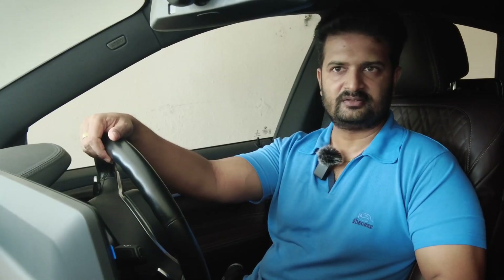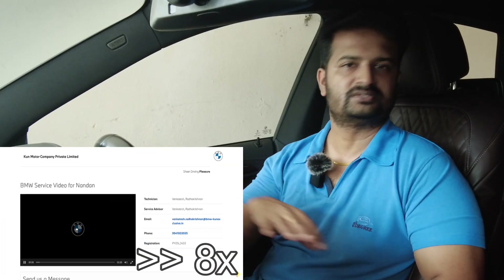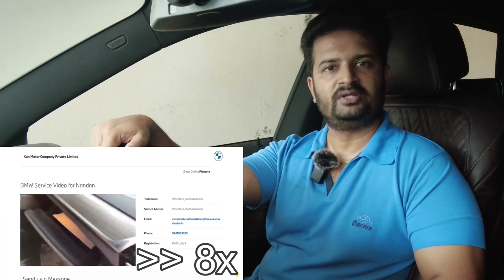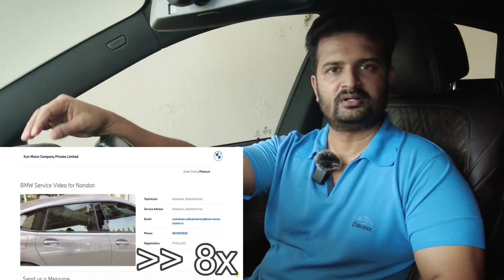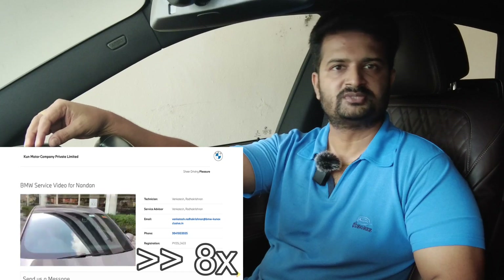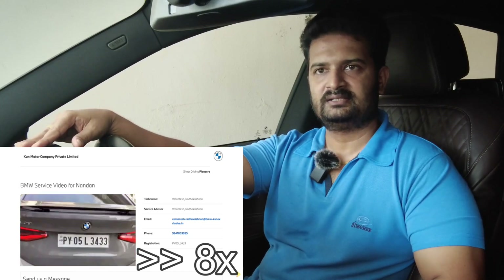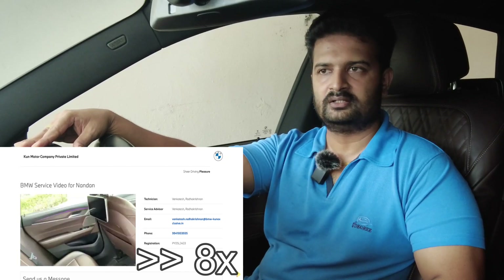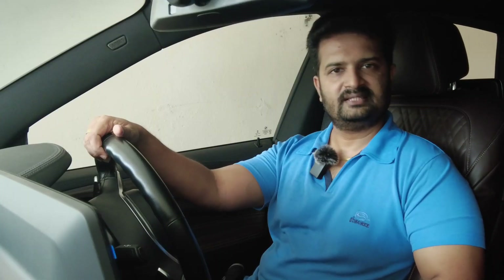I wanted to meet with the service team, tell them all the issues I had noted, and make sure nothing was missed. On the day of service I arrived on time, and they did a thorough inspection of the car — exterior, interior, all storage spaces. They made a video of everything just to ensure the customer and BMW are on the same page regarding the car's condition on arrival. They also shared the link to that video the very same day via email.